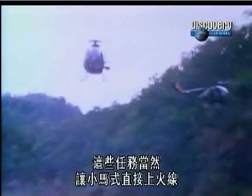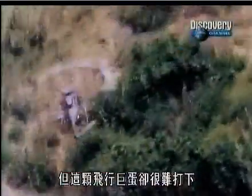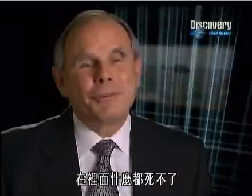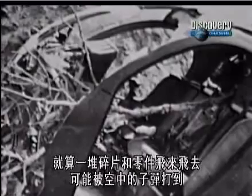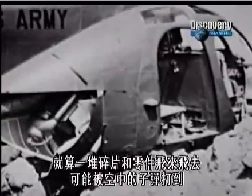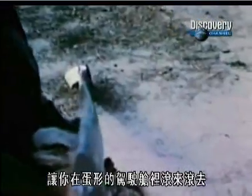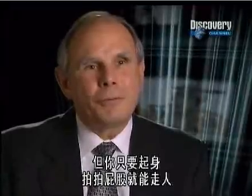These missions inevitably put the Cayuse directly in the line of fire, but time and again the Flying Egg refused to crack. You can survive anything in it. All the pieces, parts, and all that might fly off if you meet with the wrong bullet in the air, and it may tumble around in that egg-shaped cockpit. But you get up, dust yourself off, and walk away.